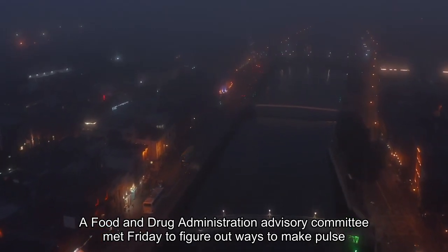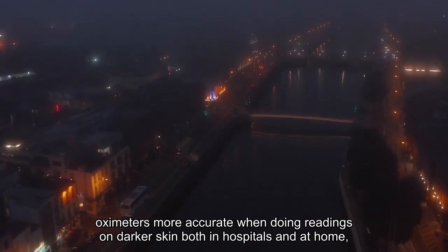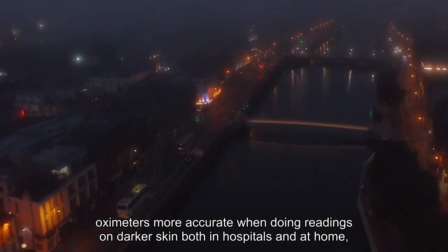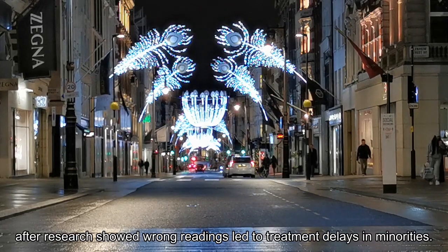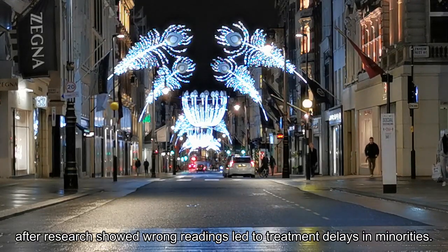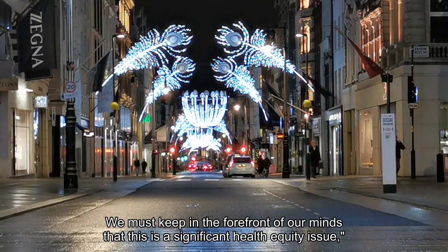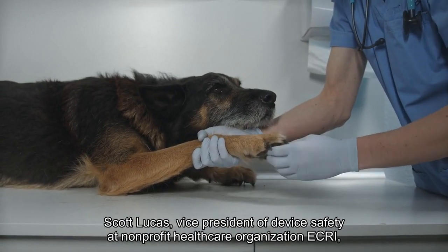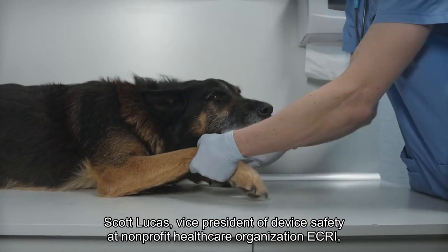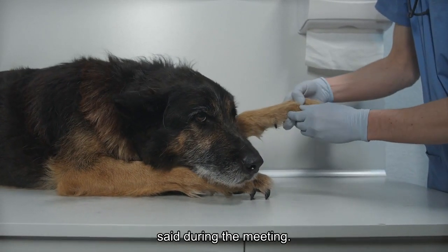A Food and Drug Administration Advisory Committee met Friday to figure out ways to make pulse oximeters more accurate when doing readings on darker skin, both in hospitals and at home, after research showed wrong readings led to treatment delays in minorities. Scott Lucas, vice president of device safety at non-profit healthcare organization ECRI, said during the meeting: